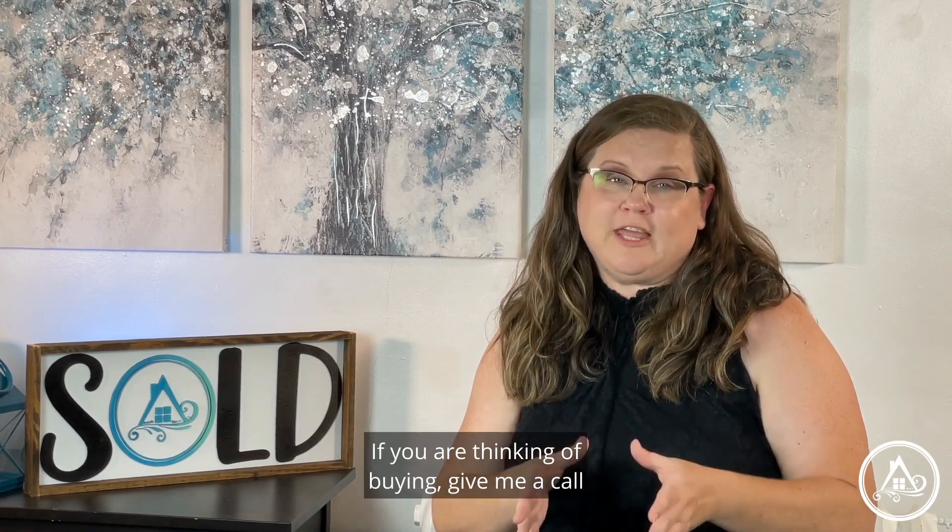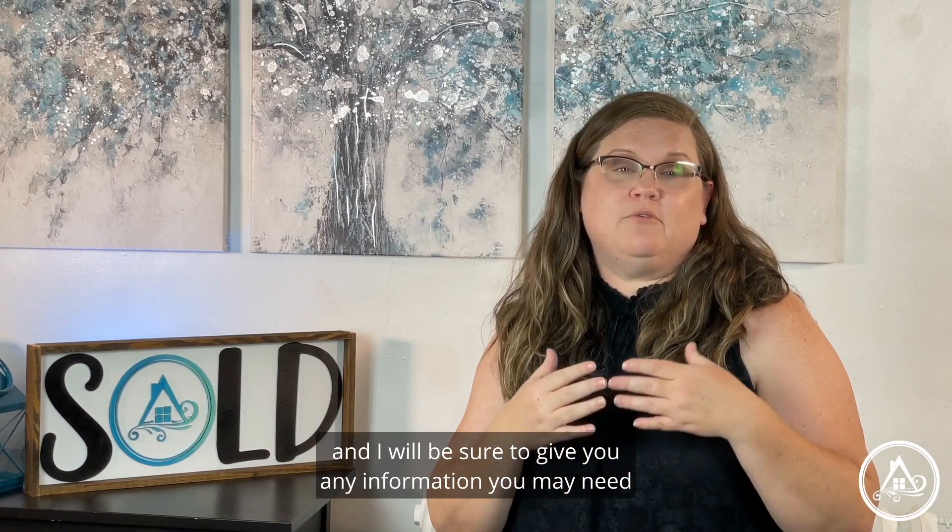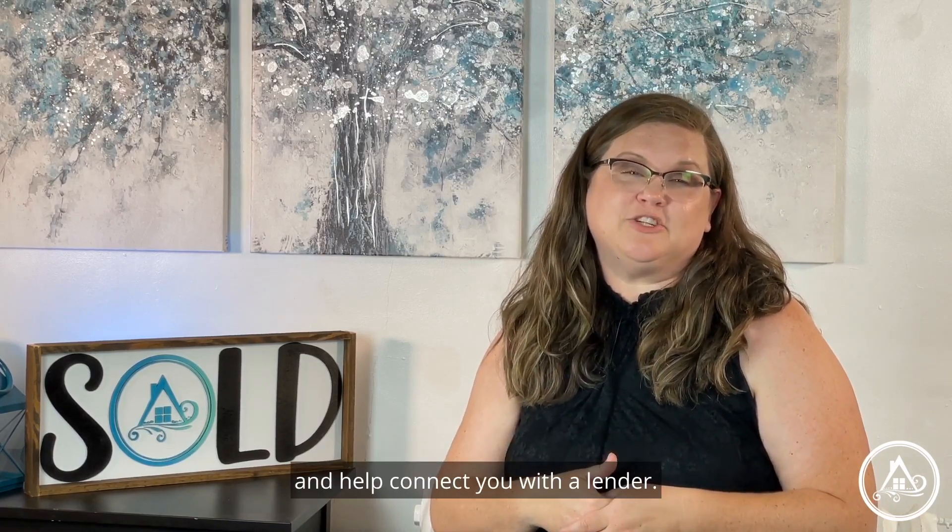If you are thinking of buying, give me a call and I will be sure to give you any information you may need and help connect you with a lender. I'm Anita L. Williamson with James River Realty Group, helping you establish roots in Central Virginia.